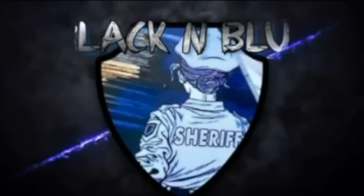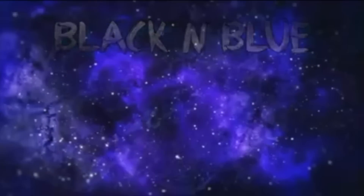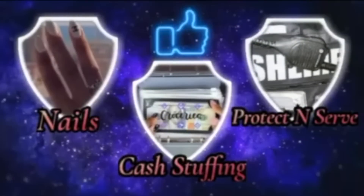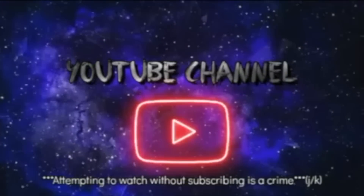This is Black and Blue. What's the crime? An attempt to watch and not subscribe? Yep, that's a crime. Friends don't let friends watch and not subscribe. So come on, let's get into the video.